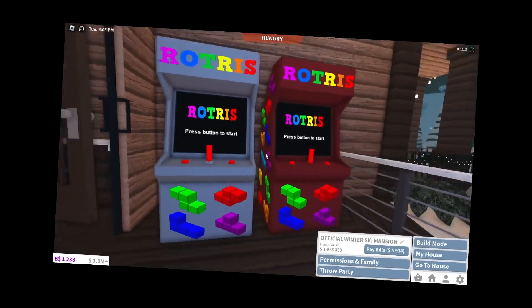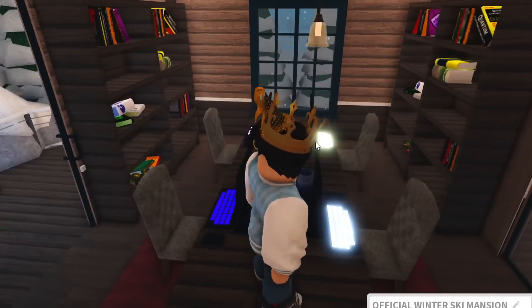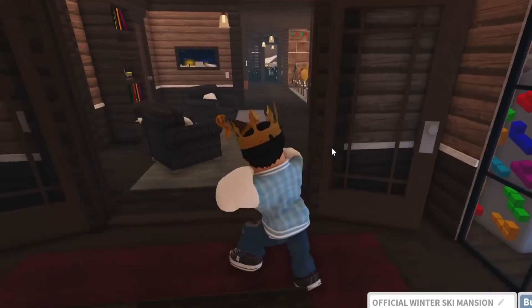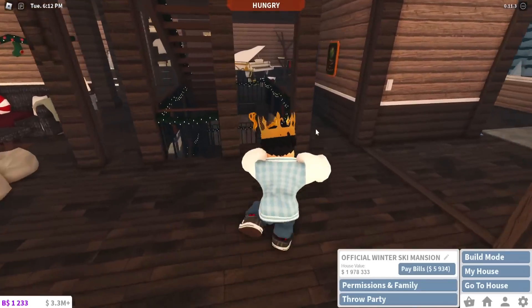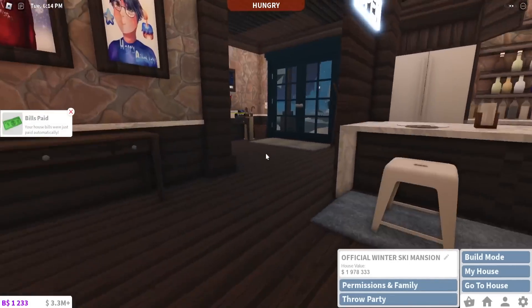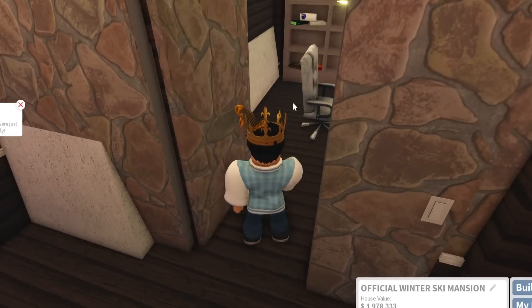I've got arcade machines out here now. I should have just made a whole arcade room because I was running out of room ideas and arcade should have been one of them. Maybe I'll replace one of these rooms with an arcade setup somewhere.